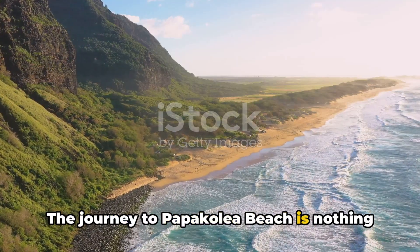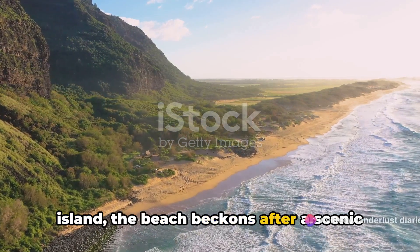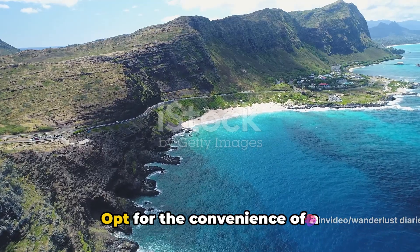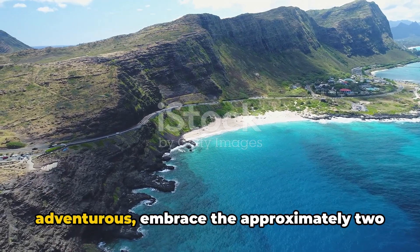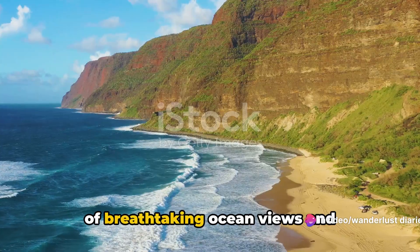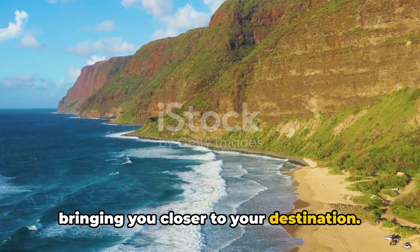The journey to Papakolia Beach is nothing short of an adventure. Tucked away near the southern tip of the island, the beach beckons after a scenic drive through undulating landscapes. From there, you can choose your own path: opt for the convenience of a four-wheel drive shuttle, or for the more adventurous, embrace the approximately two-and-a-half-mile trek. This challenging hike unfurls a panorama of breathtaking ocean views and fascinating lava formations, each step bringing you closer to your destination.